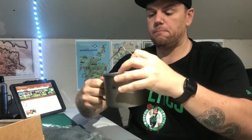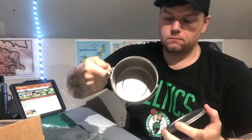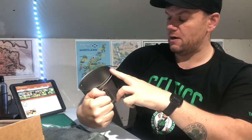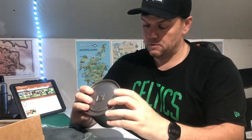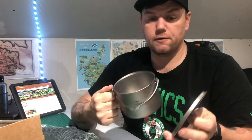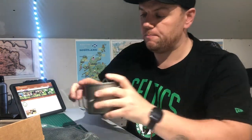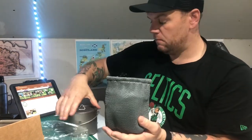First up, a nice lightweight titanium hanging pot — 900ml. Wild Camping International titanium. Perfect for hanging up over a fire or just sitting on the stove. I've started to buy quite a lot of titanium stuff myself, fed up carrying all the heavy gear. Decent sized pot for a brew or cooking breakfast. Comes with a nice wee net bag too.